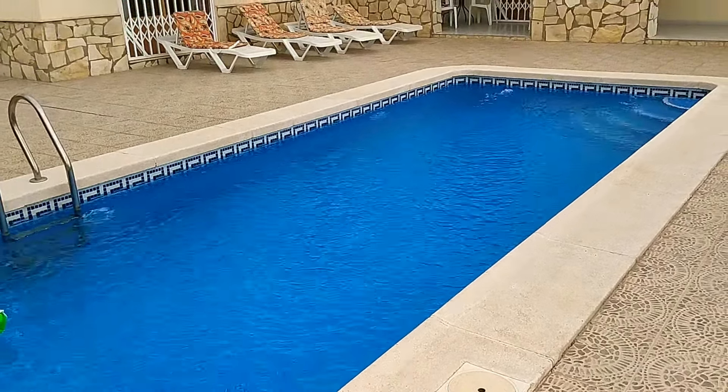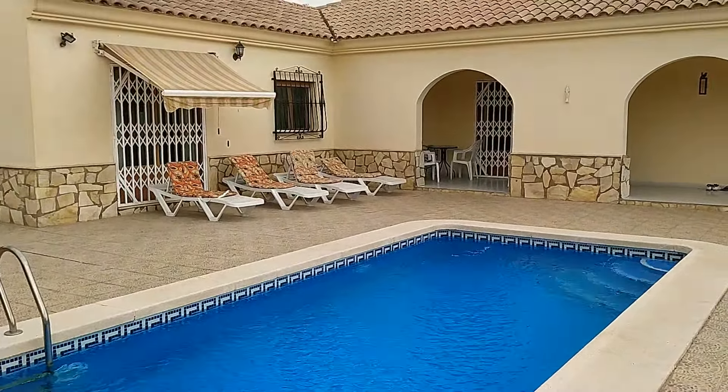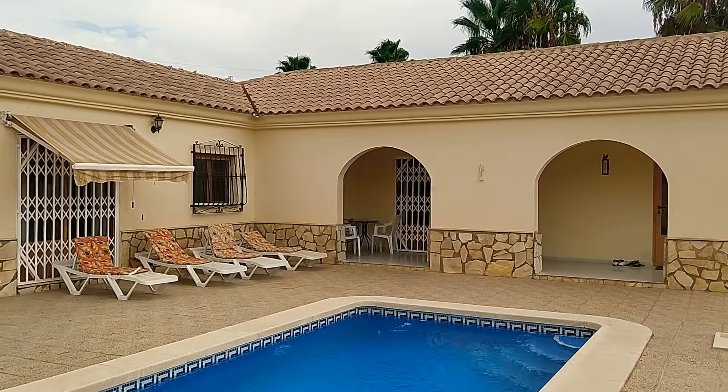Good afternoon guys. I've come out this afternoon to take a quick walk-around video of a new listing, Villa Vista Magnifica. That title will make sense in a second, but here you can see it's a beautiful L-shaped villa with an arch-fronted porch.